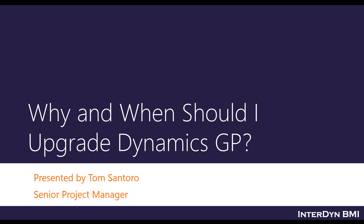Tom, I can see your screen perfectly. Let's get started. Why and when should I upgrade Dynamics GP? Take it away. Thank you, Kim. Appreciate this opportunity and all of you taking some time out of your busy day to attend the seminar.